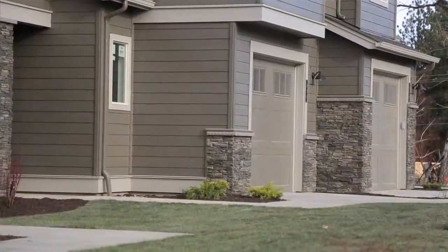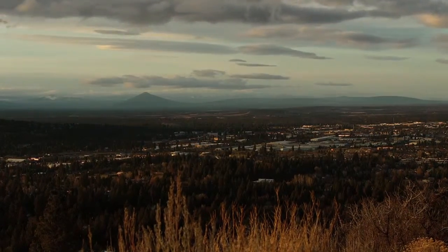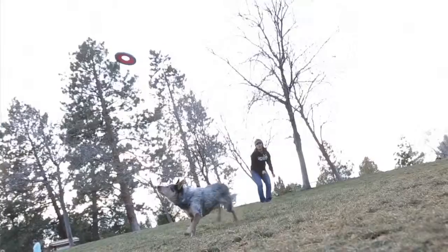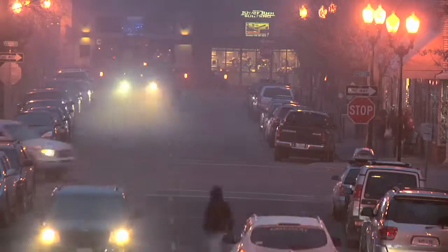The location of these homes really is quite special. We're located here in the heart of the Orchard District. We're some of the only new construction in the area and we have easy access to several neighborhood parks, including Orchard Park right next to our neighborhood, Hollins Head Park a few blocks to the east, and more importantly, we're a quick bike ride or drive to downtown Bend and the river trail.